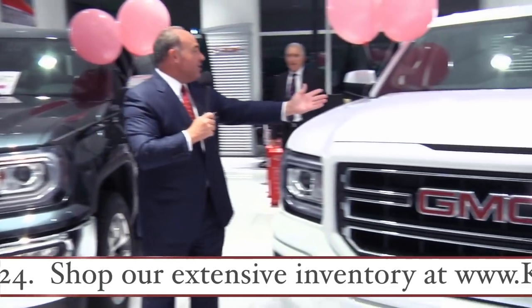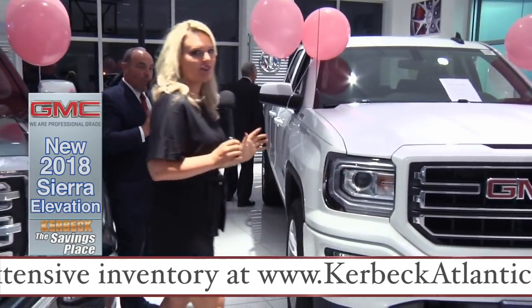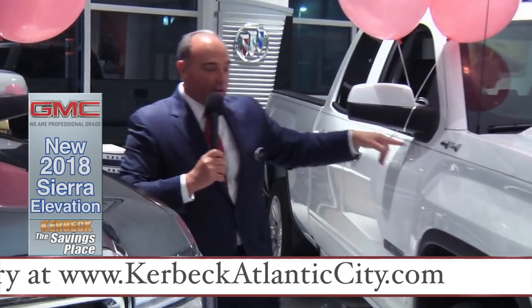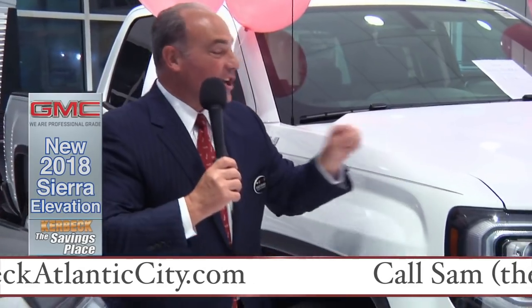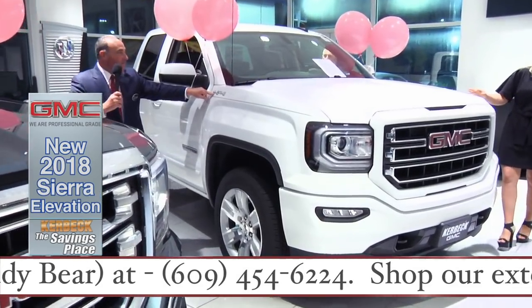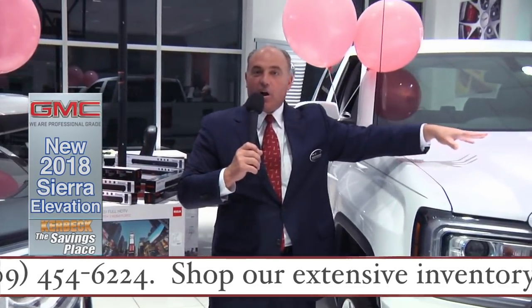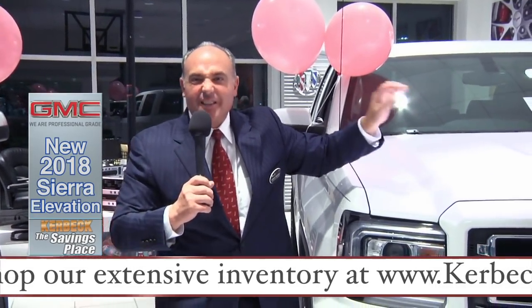Here's a brand new GMC Elevation Edition. It's a gorgeous truck. You can notice it's an Elevation Edition because it has painted bumpers to match the color of the car. It'll say Elevation in a chrome badge on the side. It's also a 4x4, and this vehicle has a lot of equipment. It's a special edition truck that GMC offers, and it's very hot right now.